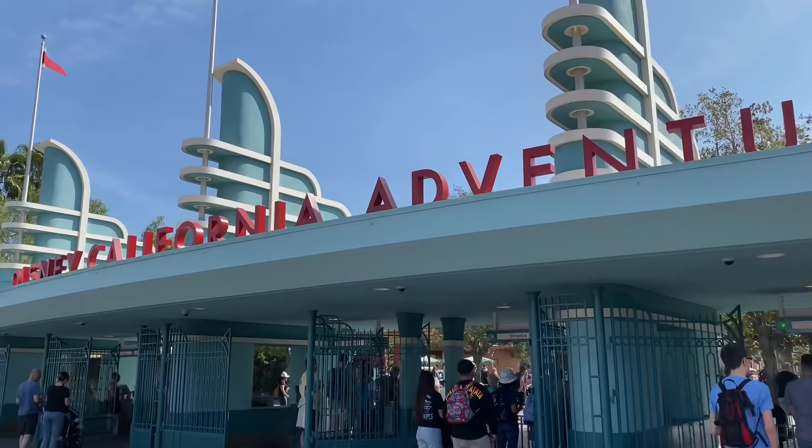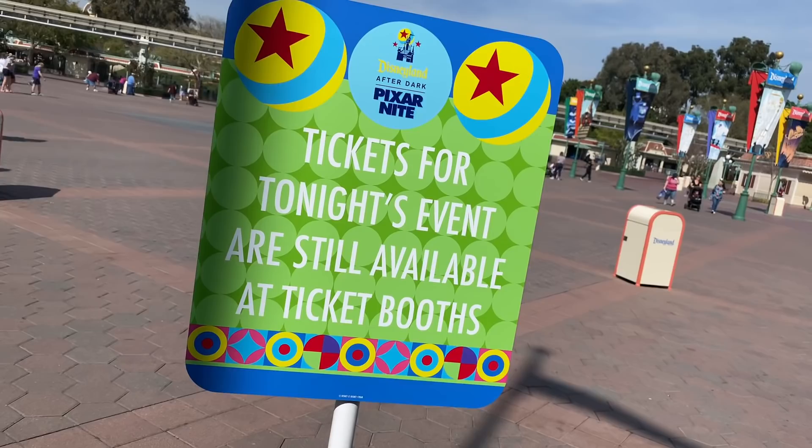Let's see what's going on over here. Tickets for tonight's Pixar Night are still available. If you guys are going, let me know down in the comments below and let me know how the event was. Here's this week's look at the Avengers Campus.